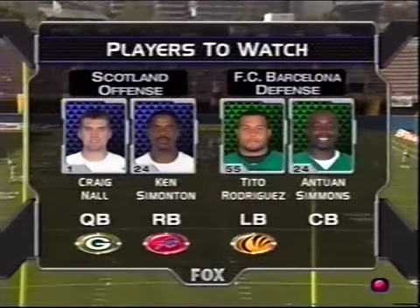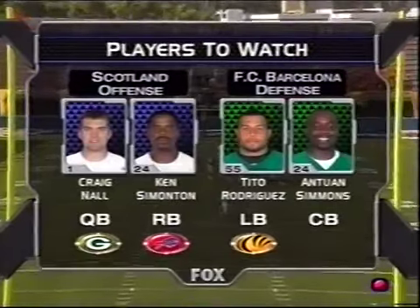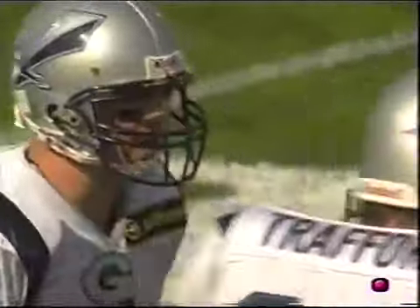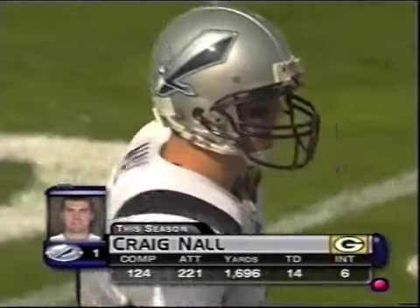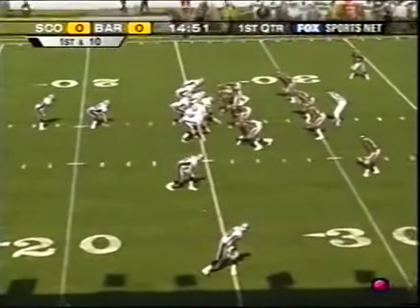Barcelona has a very good linebacker in Tito Rodriguez and maybe the best corner in this league in Antoine Simmons. Nall, the number three quarterback in Green Bay last year — the Packers are very pleased with his numbers this year. He's the leading passer in NFL Europe and had a fabulous day last Saturday in Amsterdam.